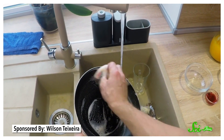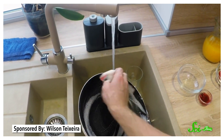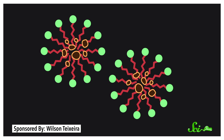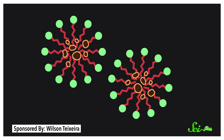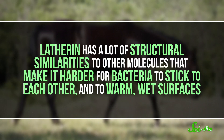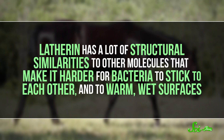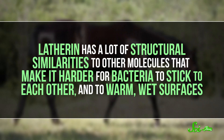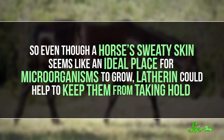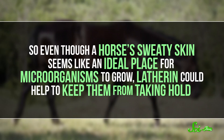And it's why the surfactants in dishwashing and laundry detergents work so well to break up dirt and grease. The molecule's hydrophobic ends are attracted to fat and dirt, which they quickly surround. The hydrophilic ends dissolve in water so that whatever the other end sticks to can be rinsed away. The same properties may help latherin protect horses from bacteria, as latherin has structural similarities to other molecules that make it harder for bacteria to stick to each other and to warm, wet surfaces. So even though a horse's sweaty skin seems like an ideal place for microorganisms to grow, latherin could help keep them from taking hold.